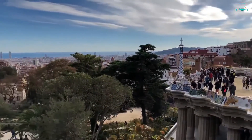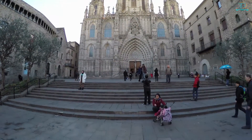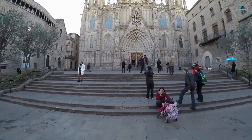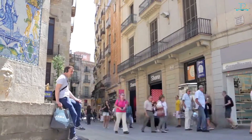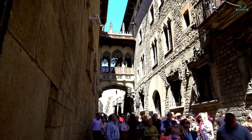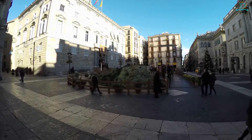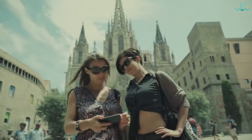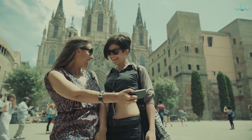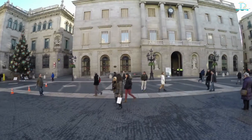Number four: Gothic Quarter (Barri Gòtic). Perhaps the most beautiful examples of Roman and medieval era architecture, the Gothic Quarter showcases many shops, restaurants, cafes, bars, and clubs. It's a neighborhood with cobblestone roads and magnificent ancient buildings — one of the few places on earth where a map is unnecessary. Immerse yourself in the Gothic Quarter and explore every nook and cranny of this historical miracle in Barcelona.